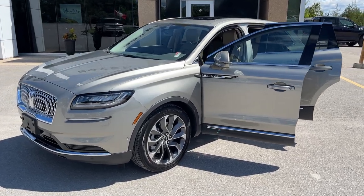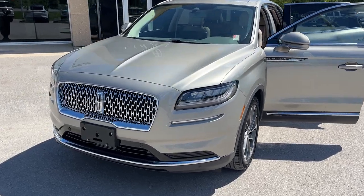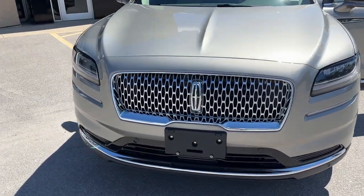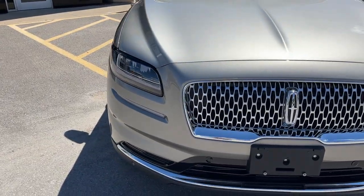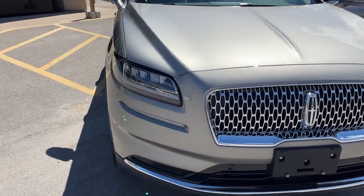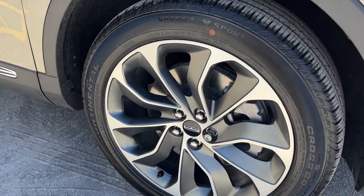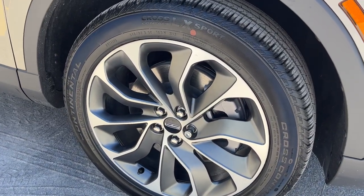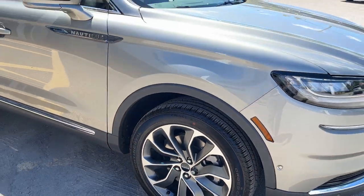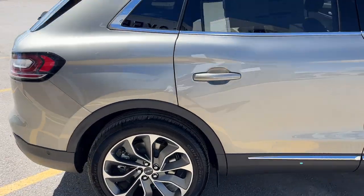2023 Lincoln Nautilus all-wheel drive — this one is a 201A package in the jewel sandstone color, really nice looking Lincoln. It does have the Lincoln Co-Pilot 360 1.0 Plus, so you do have your front parking sensors and we'll get more of those features in the interior shortly. Rolling on 20-inch premium painted aluminum alloy wheels, powered by a 2.0-liter EcoBoost engine.